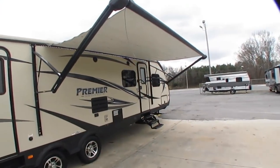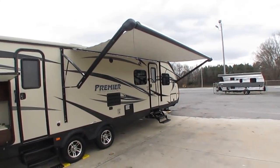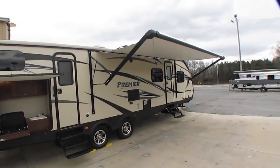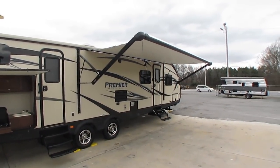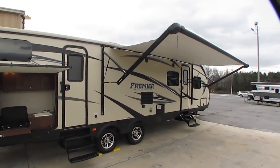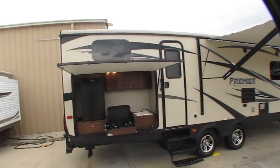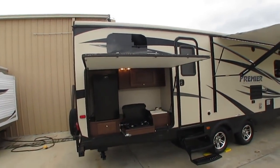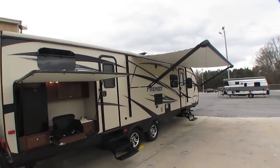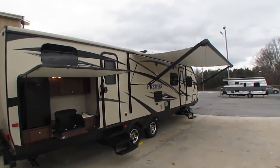Beautiful camper — got a power awning, got the thermal package set up for year-round use, quarter-inch ABS enclosed underbelly, and quarter-inch fiberglass cap on the front. You know, this is about a $40,000-plus camper new. Of course this is going to make a lot of people mad who bought one of these new in 2015, but this one's only $18,900.